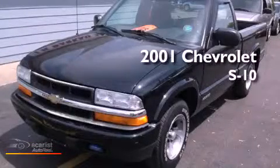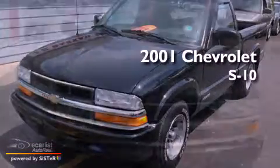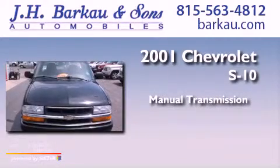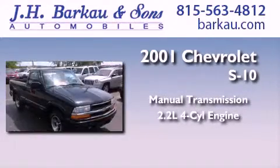This is a 2001 Chevrolet S10. This truck has a manual transmission and an inline four-cylinder engine.